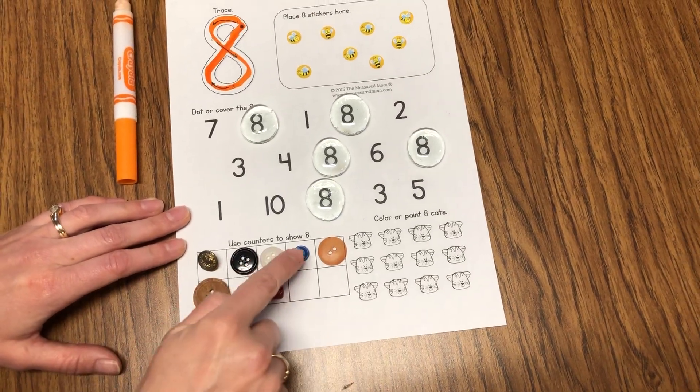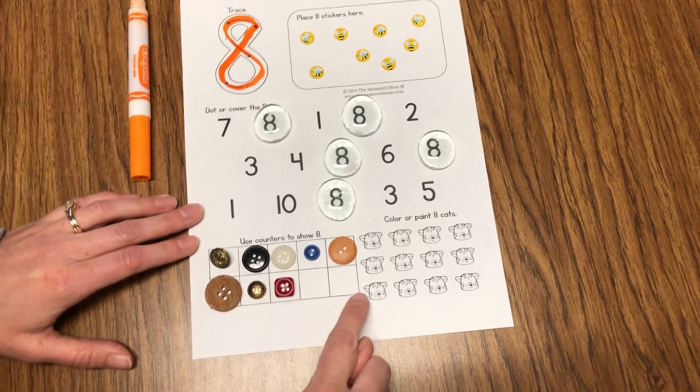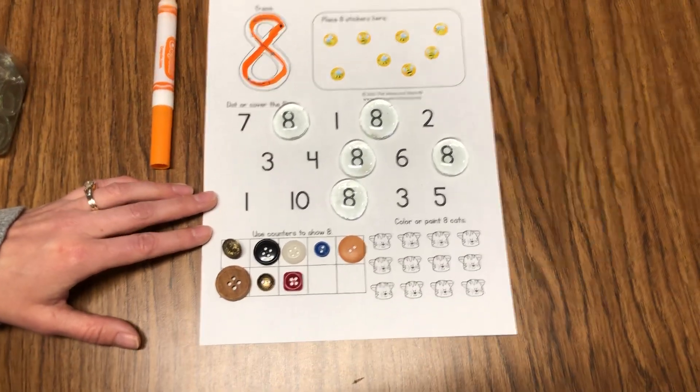One, two, three, four, five, six, seven, eight. And that means two of these boxes are going to be left blank.